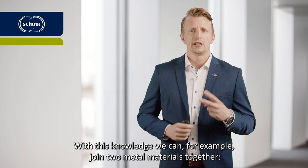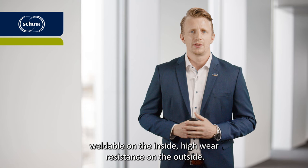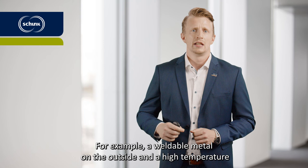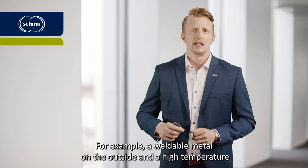With this knowledge we can, for example, join two metal materials together — weldable on the inside, high wear resistance on the outside. We developed the same with metal and carbon: a weldable metal on the outside and a high temperature resistant carbon bearing with excellent tribological properties on the inside.